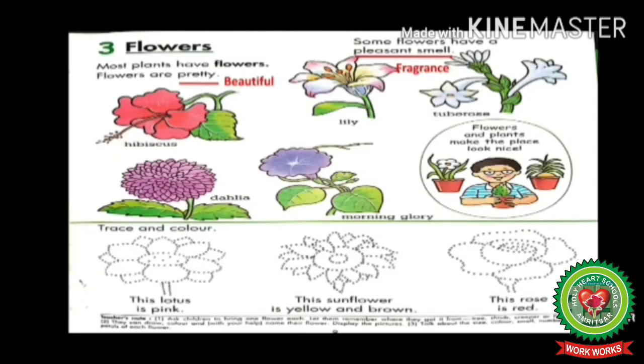Children, open your Enjoying Science book, page number nine. Let's read: most plants have flowers. Only a few plants do not have flowers. Flowers are the most beautiful part of a plant. Flowers are pretty — underline 'pretty' and write 'beautiful.' Some flowers have a pleasant smell — underline 'pleasant smell' and write 'fragrance.'